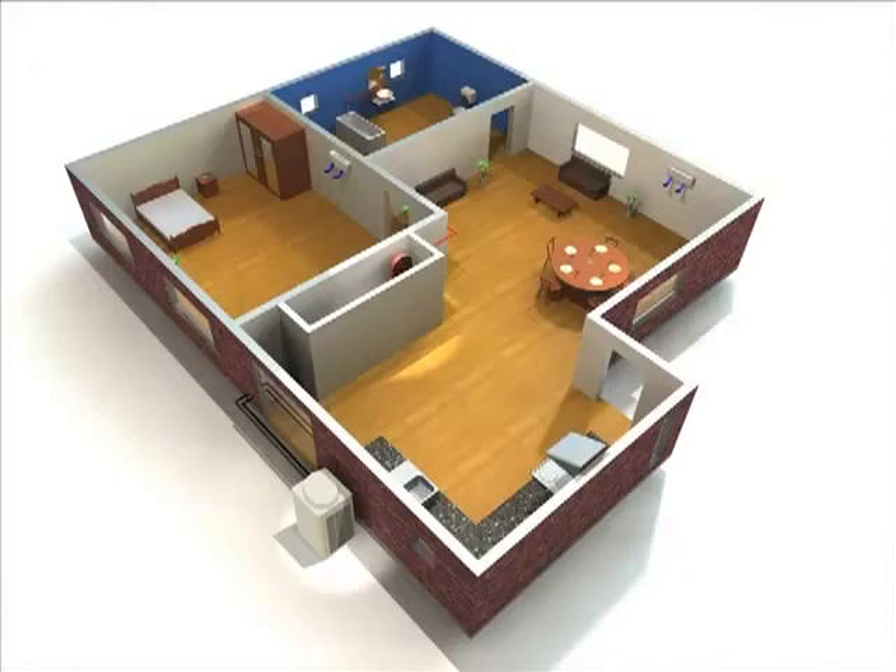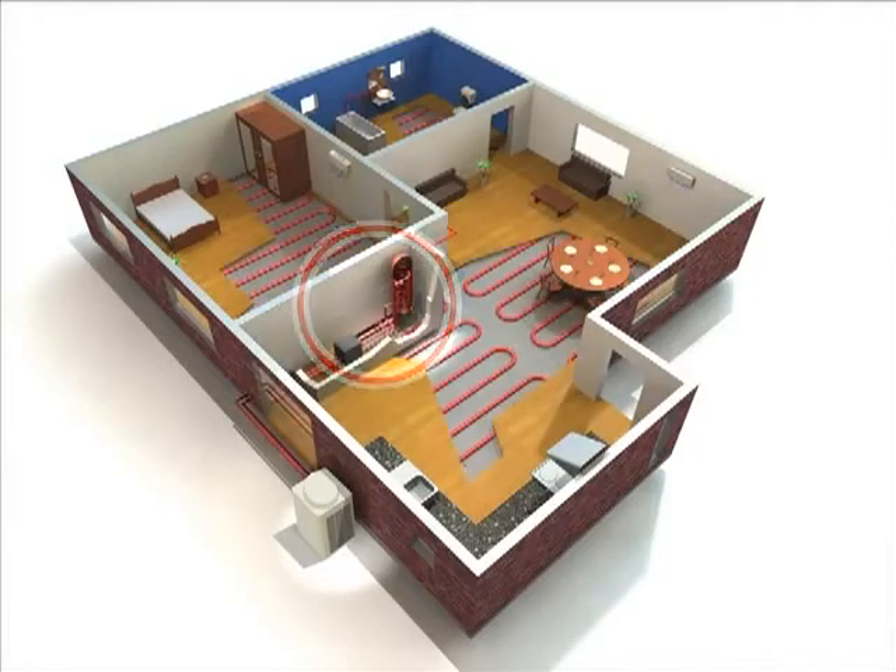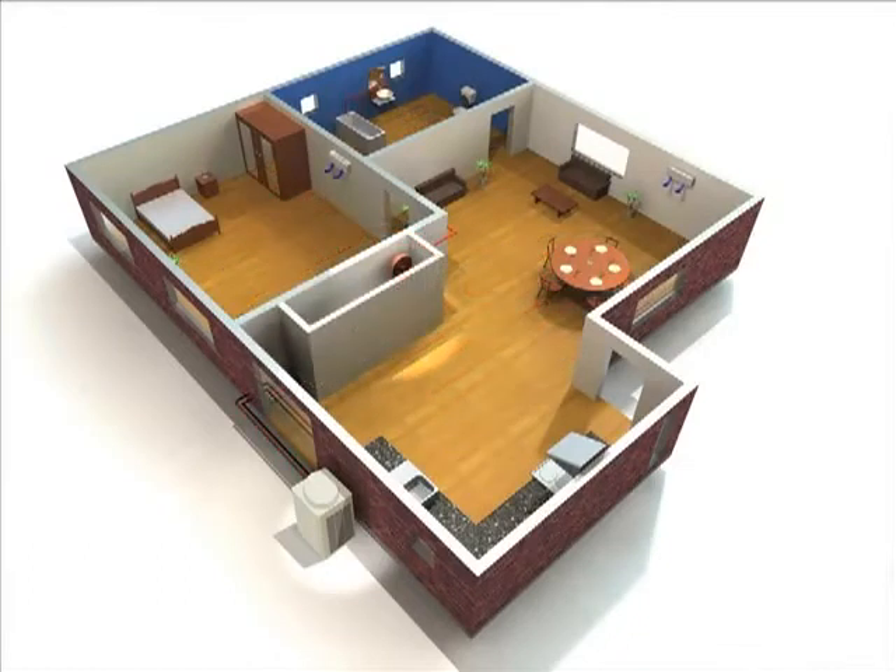Our Air-to-Water system is a superior solution for hotels and residencies as well. In addition to hot water supply throughout the year, it can be used for underfloor heating in winter seasons and cooling in summer seasons.